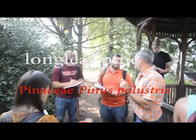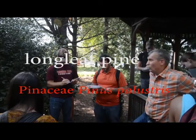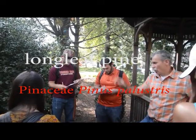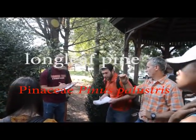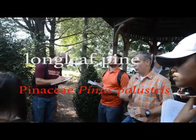This is not native here. It's in the far southeastern corner of Virginia, but it's much more of an Atlantic and Gulf Coastal species. It's found in Florida and even some of those southern states towards the coast. So it's a very southern tree.